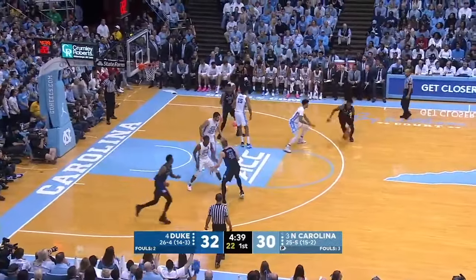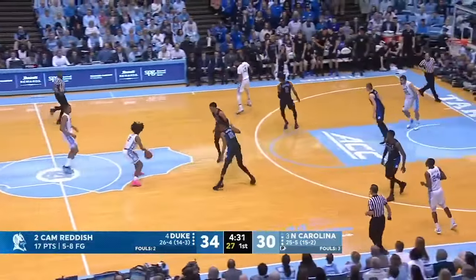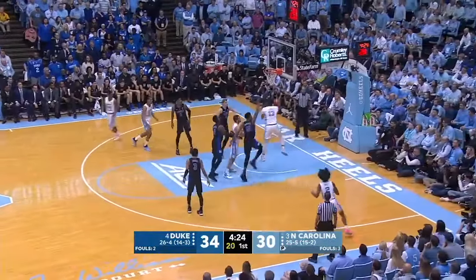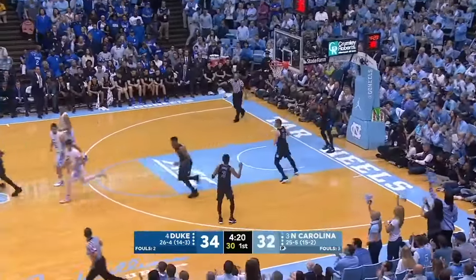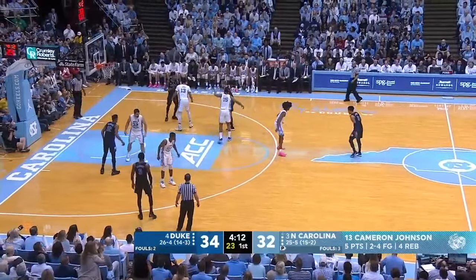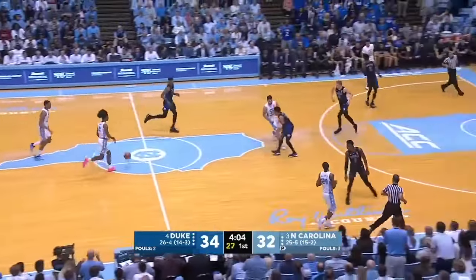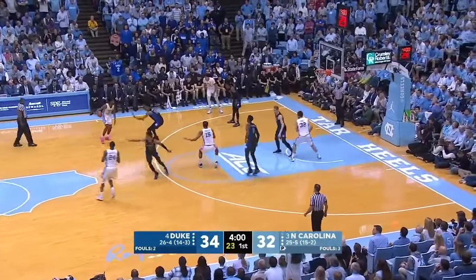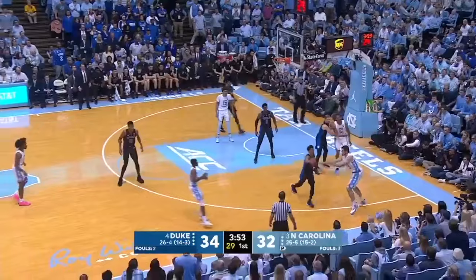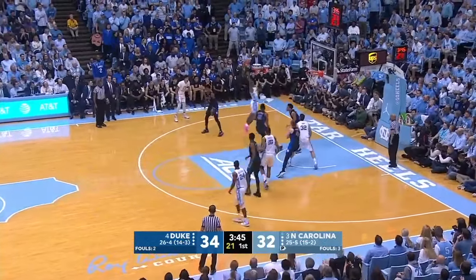Brooks tips the rebound, still battling for it — out of bounds off Brooks as he and DeLaurier were fighting for the loose ball. You look at the players on both teams and how it's been such a game of endurance. There are three players on Duke's team — Reddish, Jones, and Barrett — that have yet to come out of the game. Reddish with a sweet spin and lays it in — he has 17, he had a career high 27 against Carolina at Cameron. Cameron Johnson drives the other way and scoops it in right in the lane. It is back and forth — 34-32 Duke, 4:15 to go first half.